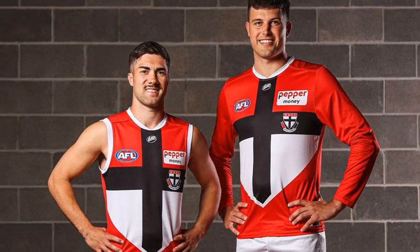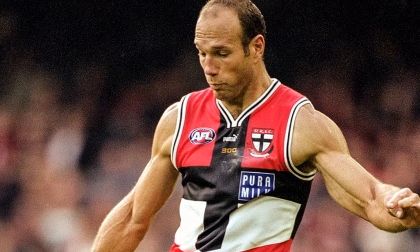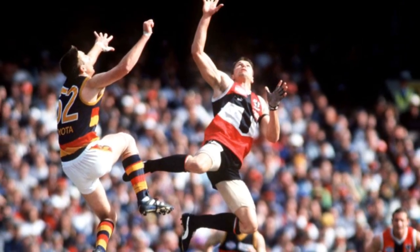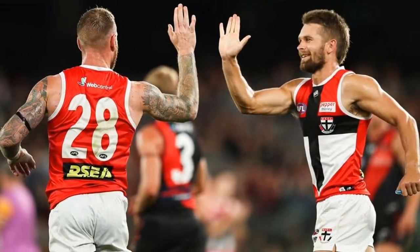In the last few seasons, the Saints have brought back their iconic red cross jumper, which they originally wore as a home jumper in the 90s, most famously in the 1997 grand final. In my opinion, this is by far their best Guernsey design they've ever worn.